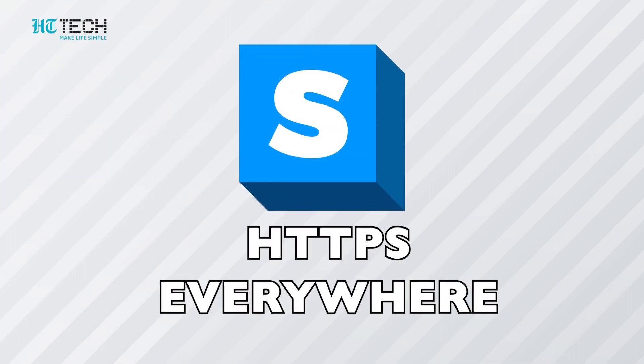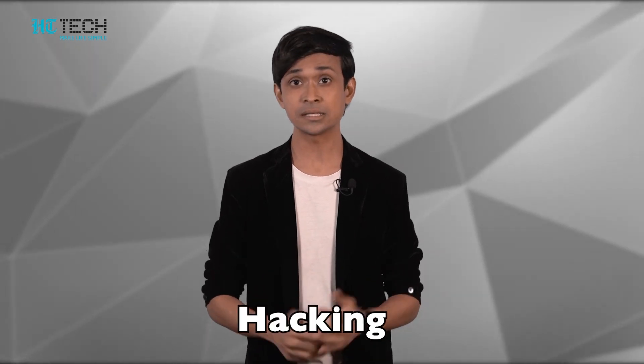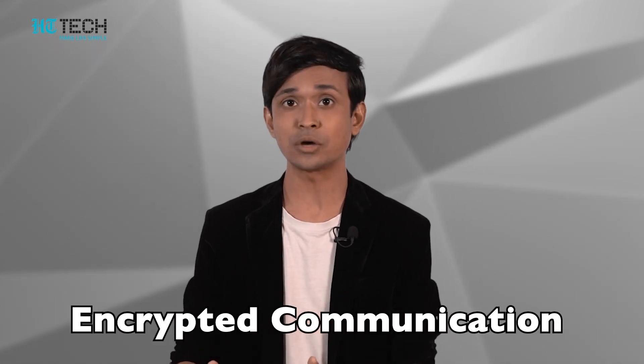Number two: HTTPS Everywhere. Browsing the internet comes with a lot of security and privacy concerns. There are many instances of naive and gullible users being attacked by hackers and their privacy getting breached. To use this plugin, first we need to understand what HTTPS is. In layman's terms, HTTPS makes any communication between web browsers encrypted and hence more secure. It is included in any web URL. This Chrome extension allows you to switch any website from the default HTTP to HTTPS.